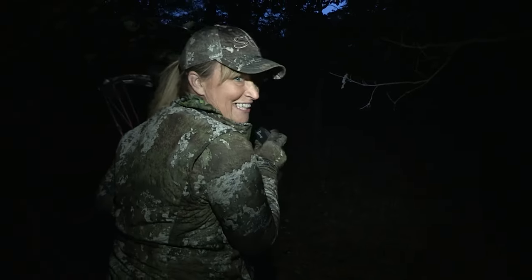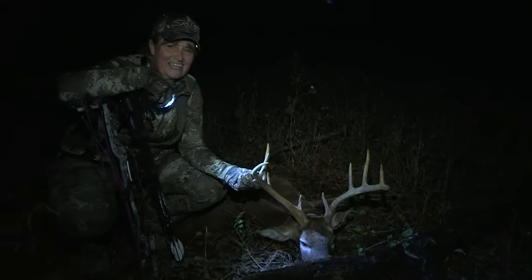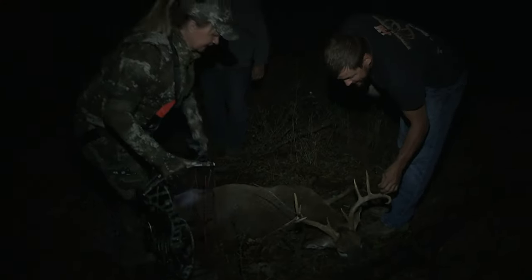There he is — look at him, he's right there. Look how wide he is. We're here at J&M Whitetails. Look at these guys coming in here right now, they're driving the buggy to us. Look at how wide he is — beautiful.